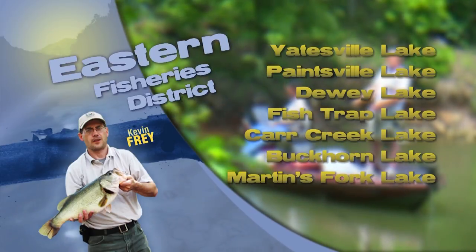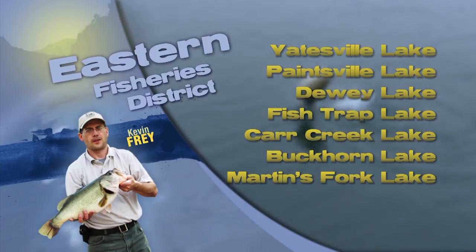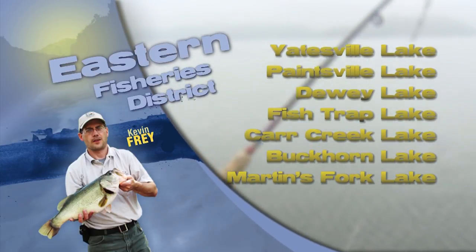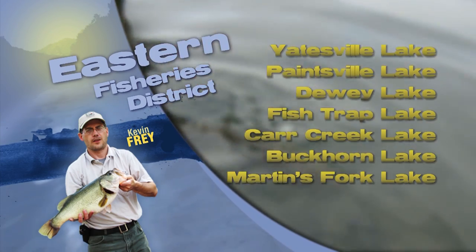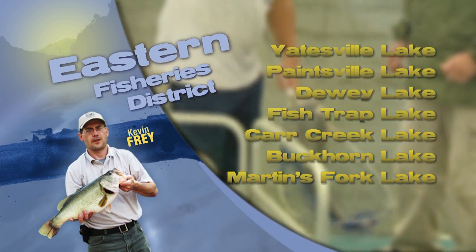Largemouth bass anglers are seeing improving success. Gatesville and Fish Trap lakes having good numbers, with smaller keeper fish on crankbaits and larger sized fish on plastic worms and tubes. Fish numbers are better on or near wood structure than in shoreline areas with changes in habitat types.